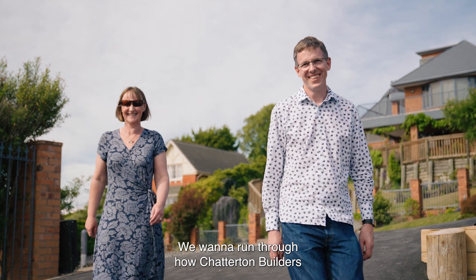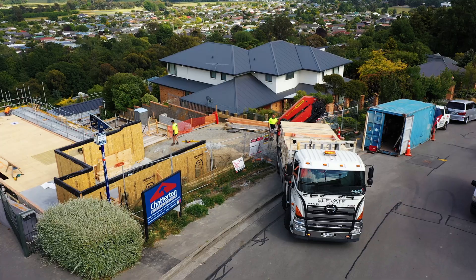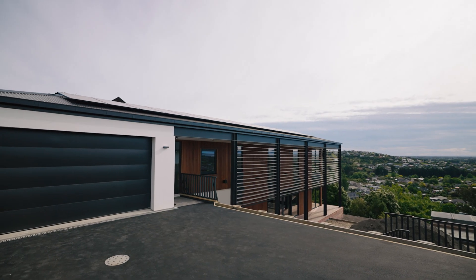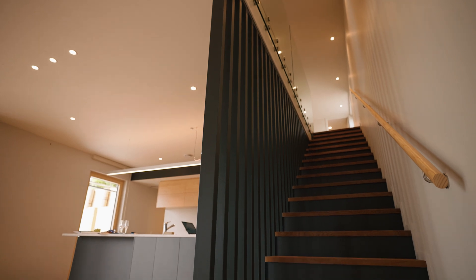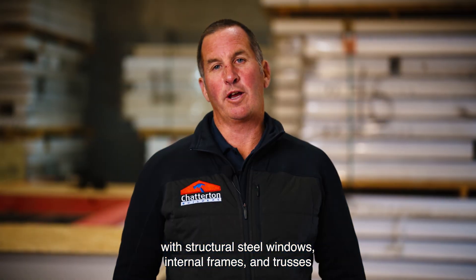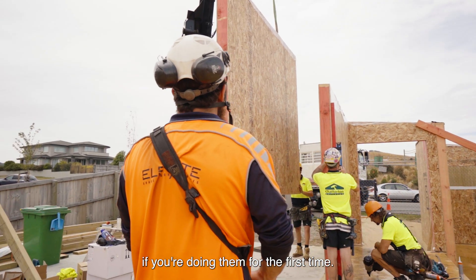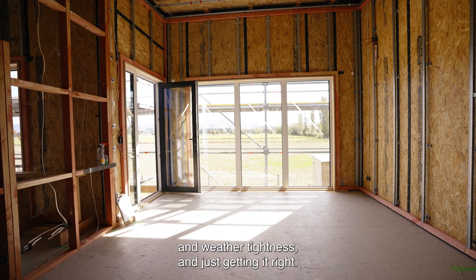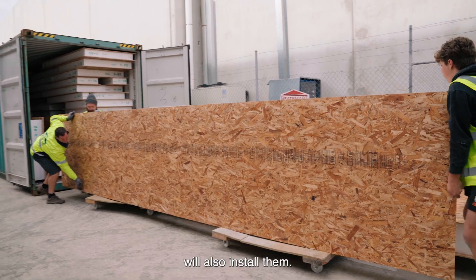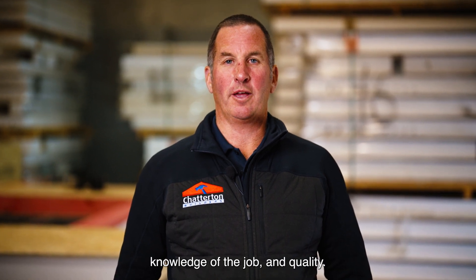We want to run through how Chatterton Builders can save you time and money and ensure the quality and accuracy needed. We know what's involved in dealing with structural steel, windows, internal frames and trusses when installing SIPS. These details can be time consuming if you're doing them for the first time and they need to be done right for performance, weather tightness, and quality. The same guys that pre-assemble the panels will also install them — this continuity is important for accuracy, knowledge of the job, and quality.